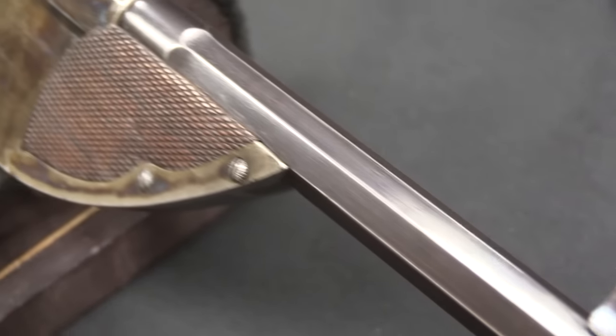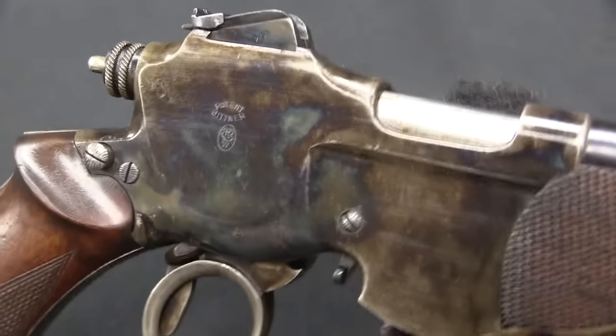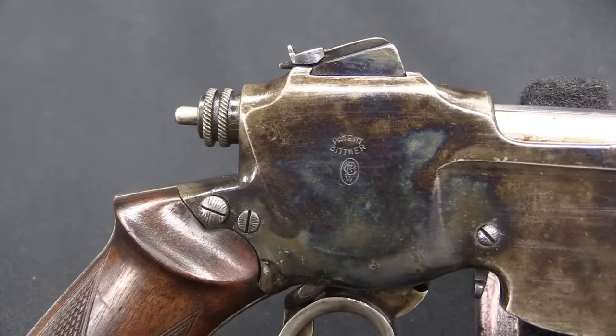We've been looking at manually operated ring trigger pistols for a while now, for a week or so. And I've saved the best for last, because that is the Bittner.